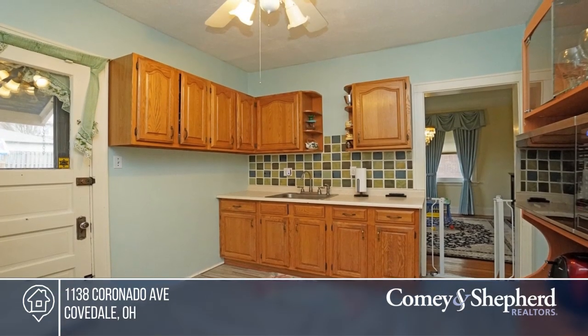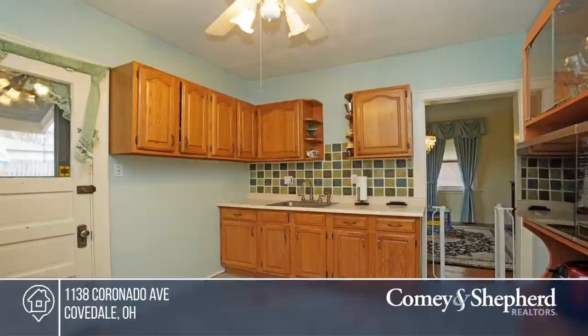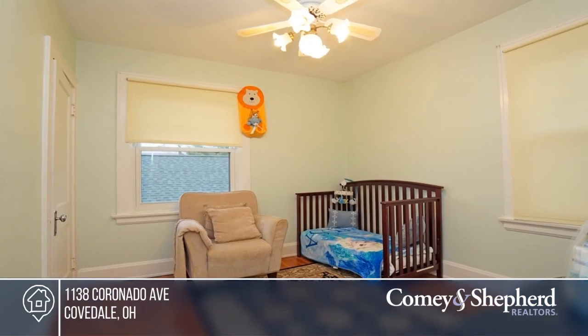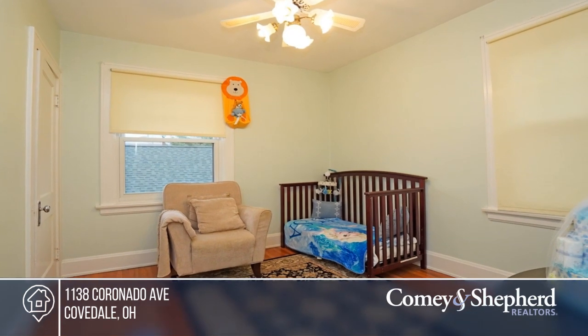Additional updates include a newer roof, replacement windows, updated HVAC, and an enclosed porch or four-season room currently being used as a study. To see this home for yourself, call Lisa.